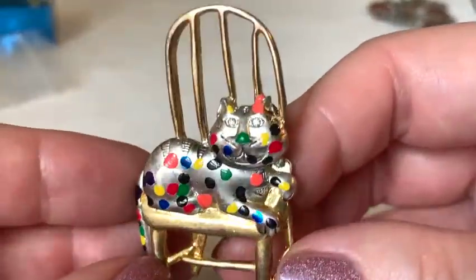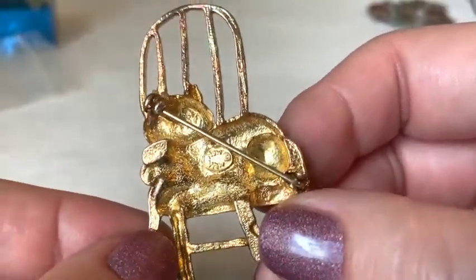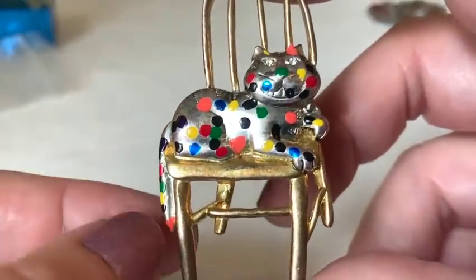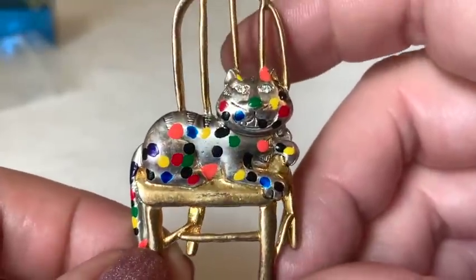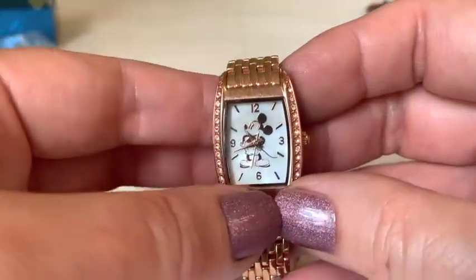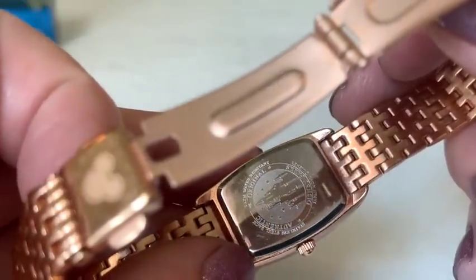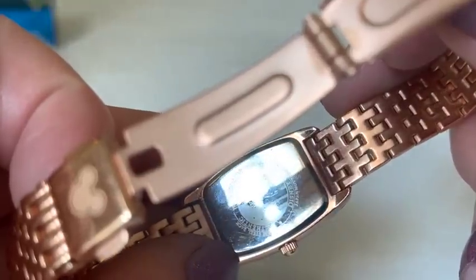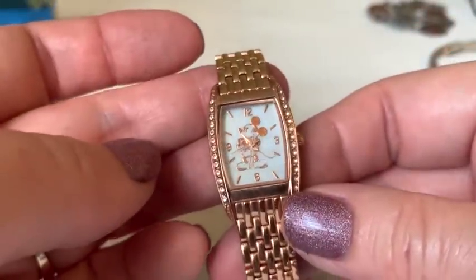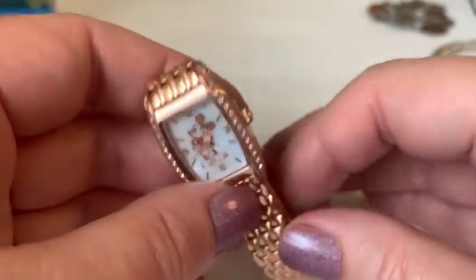A 'New View' cat pin with polka dots appears — the host loves New View's wacky items, recalling a garnet ring from a bubble gum machine. A Mickey Mouse watch from Disney Parks also surfaces — authentic original Disney Parks, with a rose gold look — which the host thinks is great for Disney collectors.